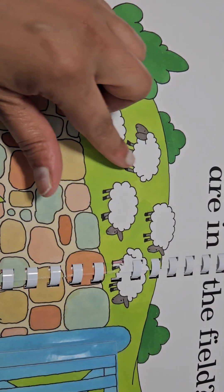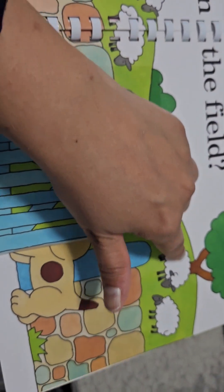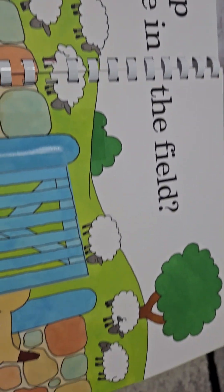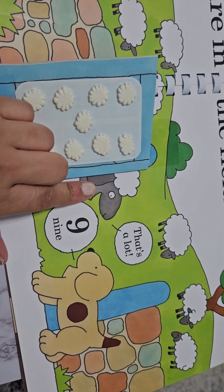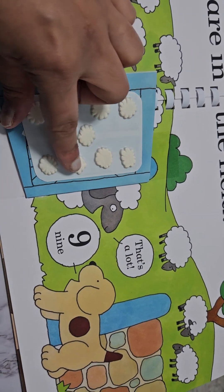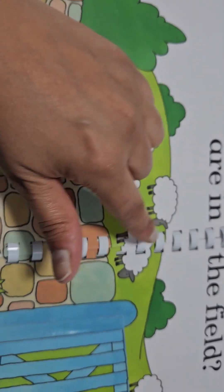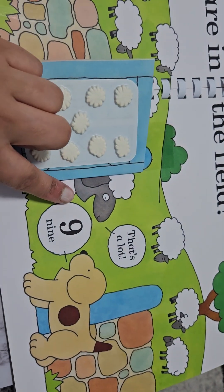How many sheep are in the field? We've got one, two, three, four, five, six, seven, eight — where's our number nine? Where's our number nine? Oh, let's see — here he is, number nine. One through nine. And number nine behind the gate.